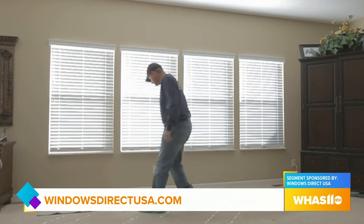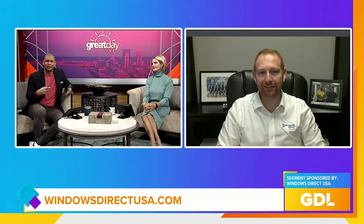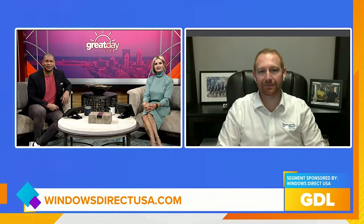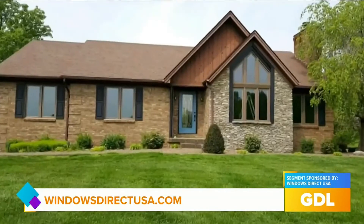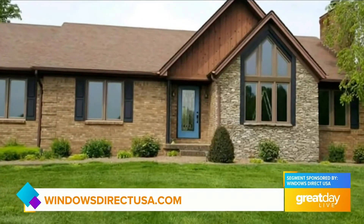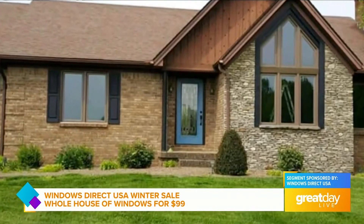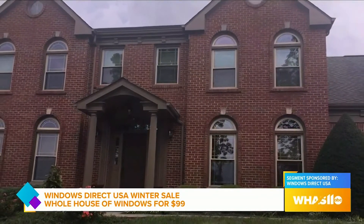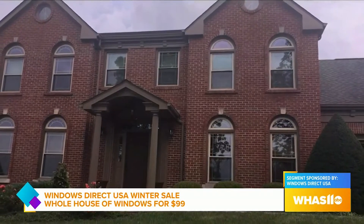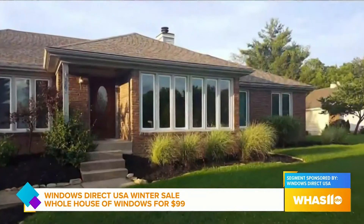We always expect there to be some great special in store for our viewers when you guys come on the show. So what sales or specials might you have going on right now? Especially this time of year, we have some of our best deals all year long. Our winter special — you can actually get a whole house full of windows for as low as $99 a month. A lot of our window styles actually qualify for a $1,500 instant rebate also, so right now is the best time to look at that project.